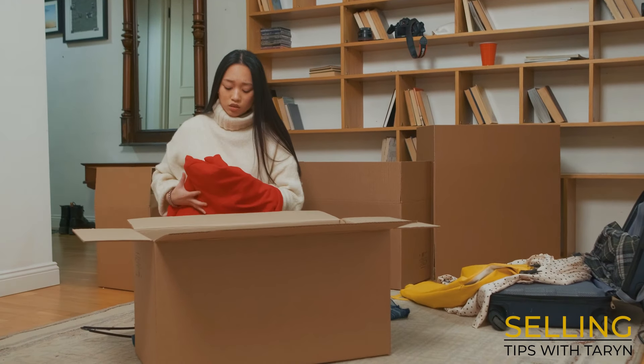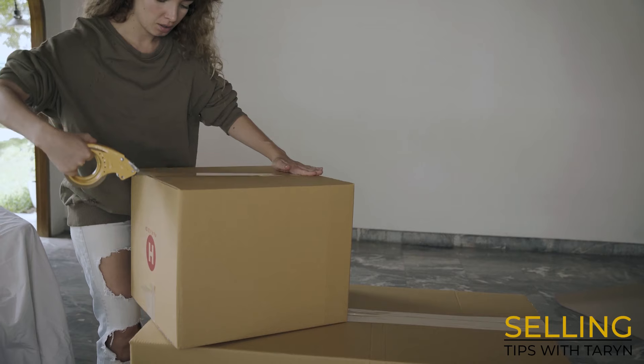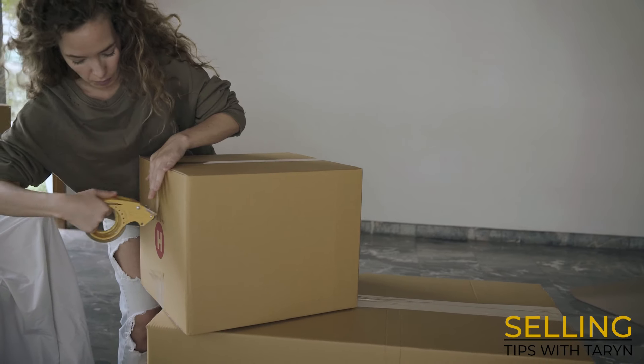It's not the easiest thing to do, and it might even mean you have to store some things off-site or in the garage of a kind relative for a while, but it's definitely worth the trouble.